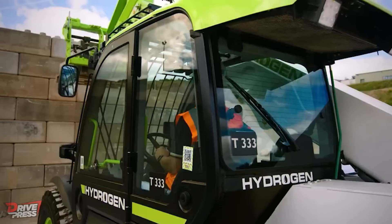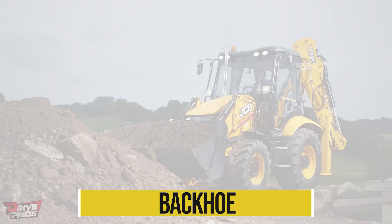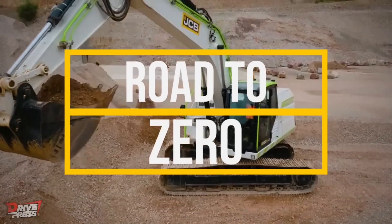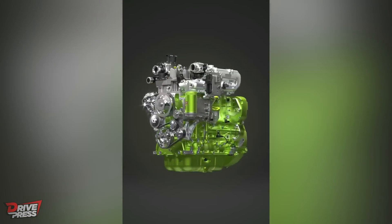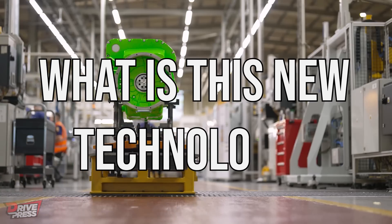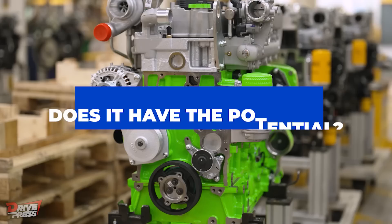JCB has a long tradition of being an innovative company. The business is credited with inventing the backhoe, the telehandler, and the one-armed telescopic skid steer. Nevertheless, its Road to Zero initiative is perhaps its boldest undertaking. JCB has introduced its first hydrogen combustion engine, designed to run solely on hydrogen as fuel.